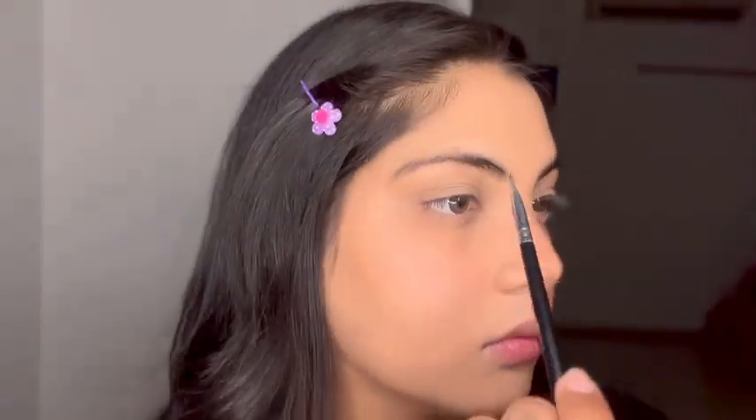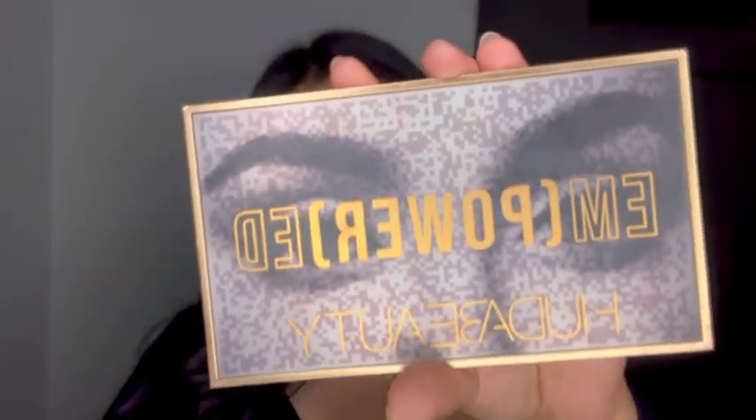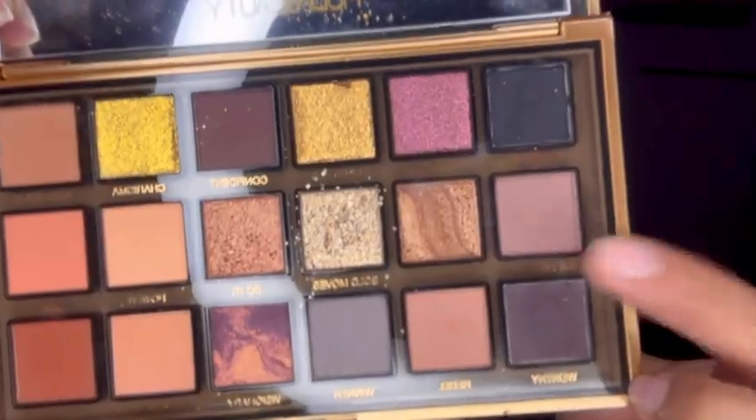Next is the Huda Beauty Empowered palette. I'm gonna take the shade called Big Dreams and apply it all over my eye as my base shadow.